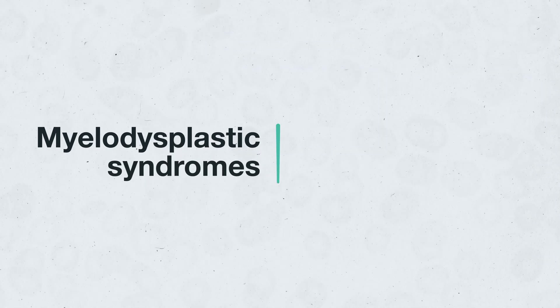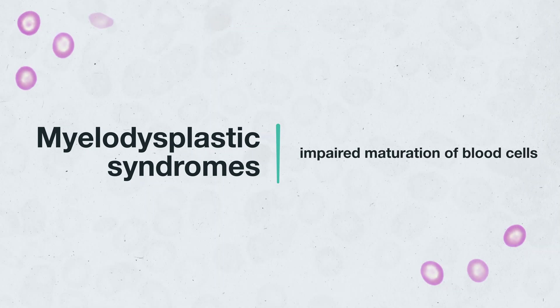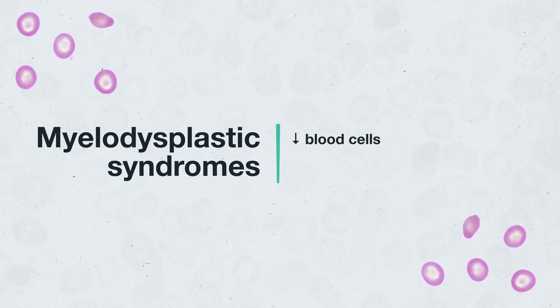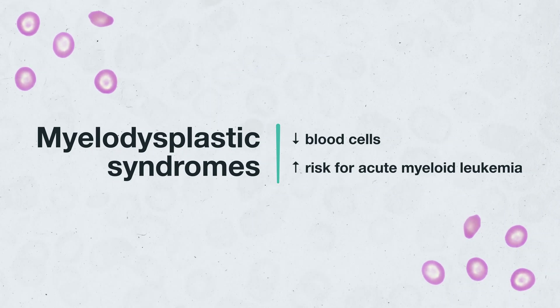Myelodysplastic syndromes are a diverse group of bone marrow disorders responsible for impaired maturation of blood cells. As a result, patients develop an increasingly limited amount of blood cells circulating in their blood and have a significantly increased risk of developing acute myeloid leukemia.